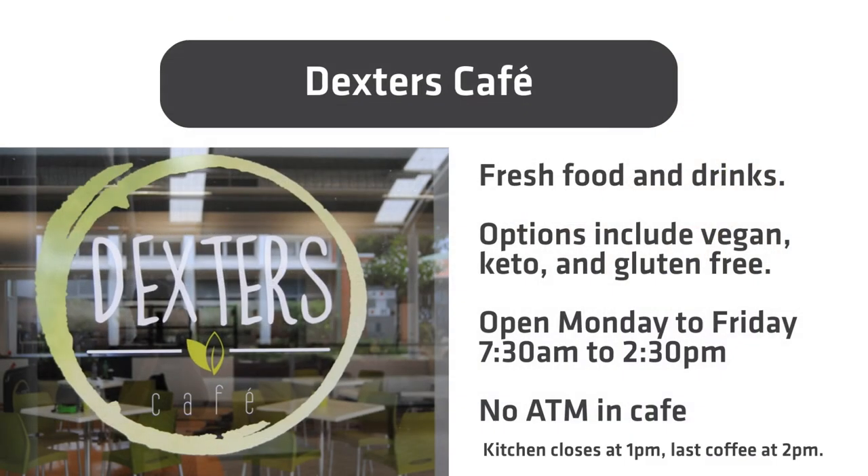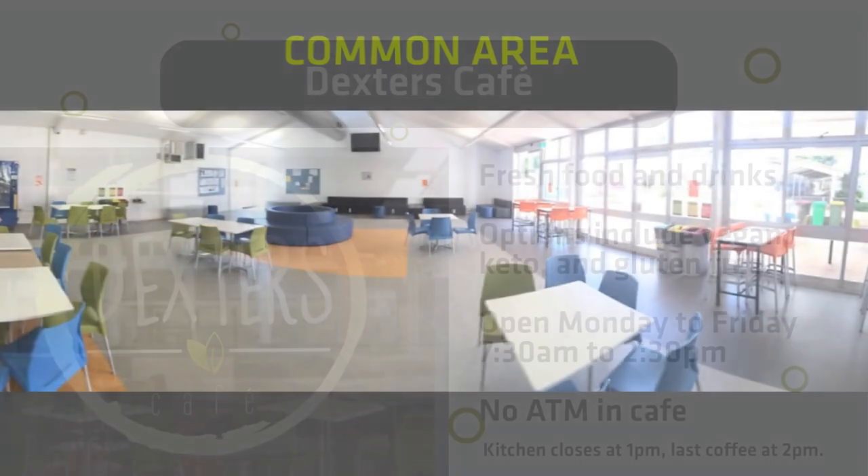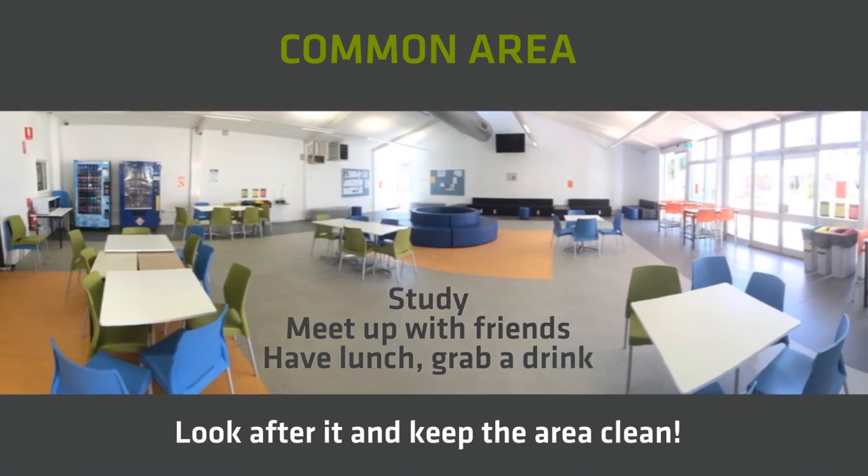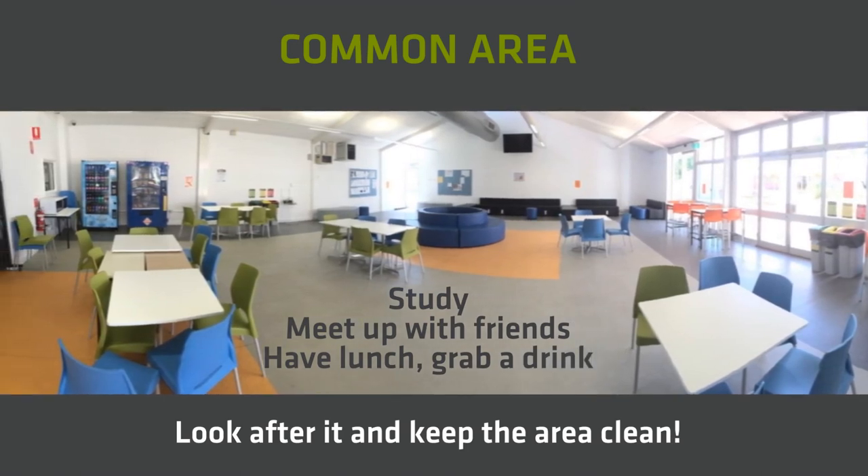Dexter's Cafe does not have an ATM facility. Payment can be made by cash or EFTPOS. It is open from 7:30 in the morning to 2:30 in the afternoon, Monday to Friday during semester. They have a range of options including keto, vegan and gluten free, as well as a large range of soft drinks, energy drinks, tea and coffee. Pre-order your lunch in the morning to avoid the queues. The Student Common area is located next to Dexter's Cafe. This is your area to have lunch, study and charge your phone. It has a small kitchen including microwaves to heat your lunch. This space is for all students — please look after this area and keep it clean.